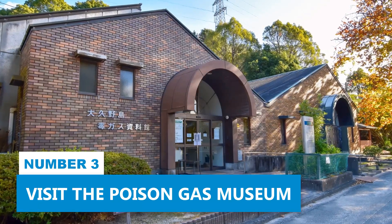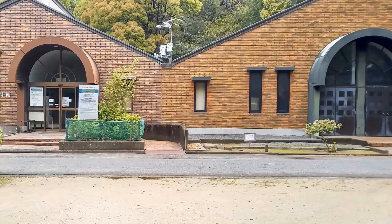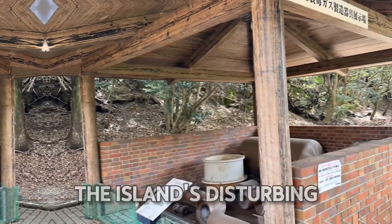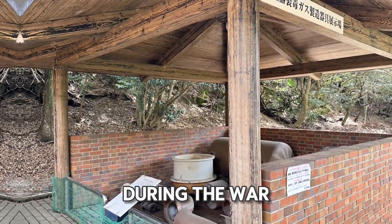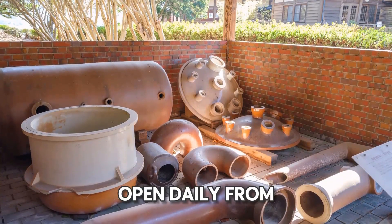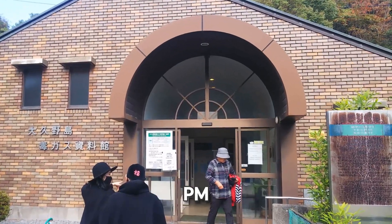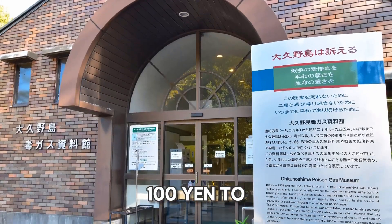Number 3: Visit the Poison Gas Museum. The Okunoshima Island Poison Gas Museum offers insight into the island's disturbing history during the war. The museum is open daily from 9 a.m. to 4:30 p.m., with the last entry at 4 p.m., and costs about 100 yen to enter.